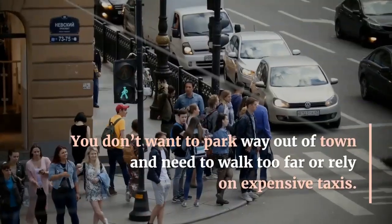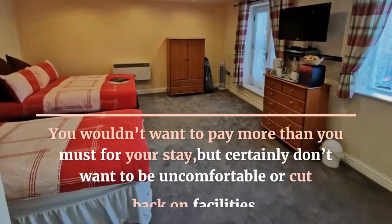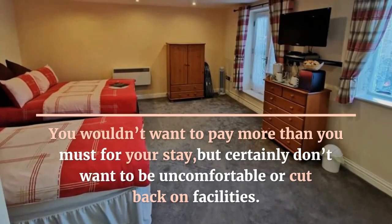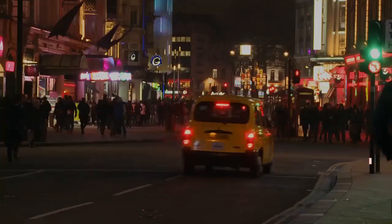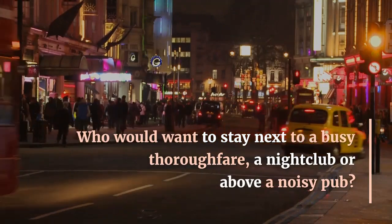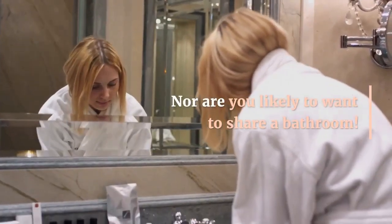You don't want to park way out of town and need to walk too far or rely on expensive taxis. You wouldn't want to pay more than you must for your stay, but certainly don't want to be uncomfortable or cut back on facilities. Who would want to stay next to a busy thoroughfare, a nightclub or above a noisy pub? Nor are you likely to want to share a bathroom.